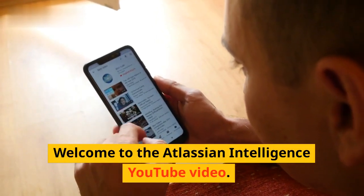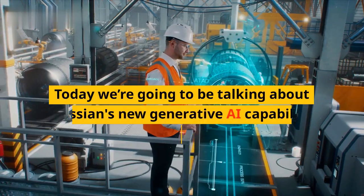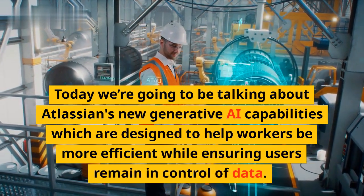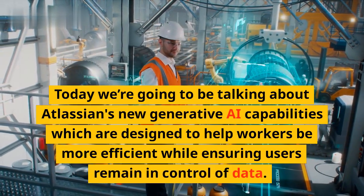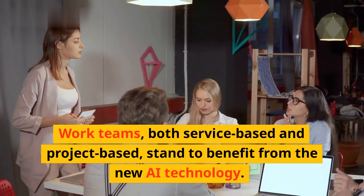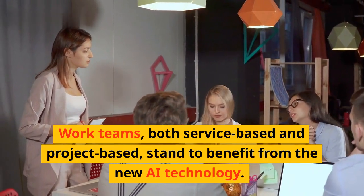Welcome to the Atlassian Intelligence YouTube video. Today we're going to be talking about Atlassian's new generative AI capabilities, which are designed to help workers be more efficient while ensuring users remain in control of data. Work teams, both service-based and project-based, stand to benefit from the new AI technology.